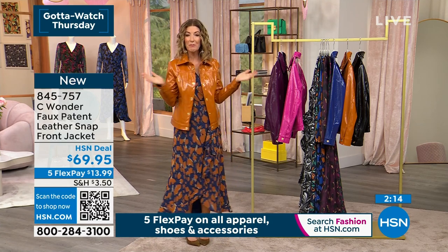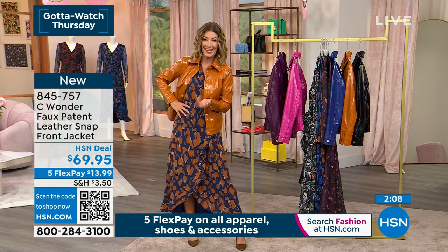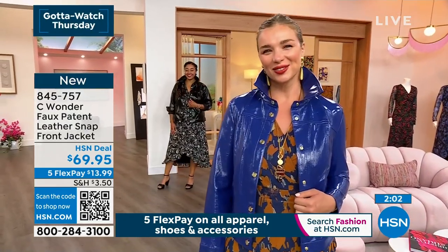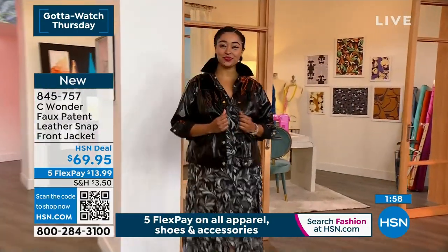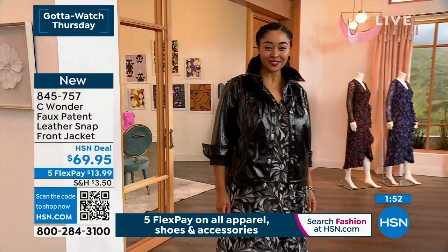There's nice seaming detail, princess seaming throughout the back. So let's figure out what color you're going to get with what dress — mixing and matching is the most fun. The dress is $12 to get home, the jacket is $14 on flex pay — you could have a brand new outfit for about $26. A whole new fall look for $26.